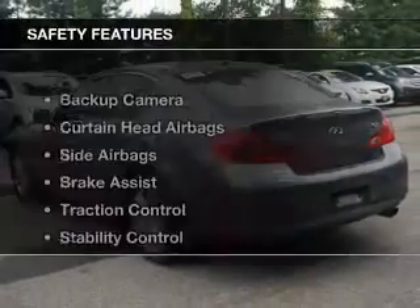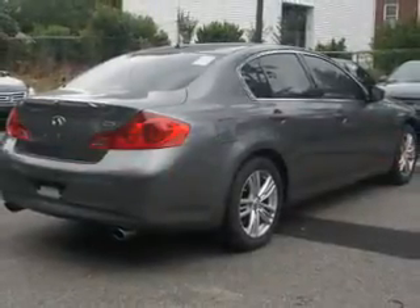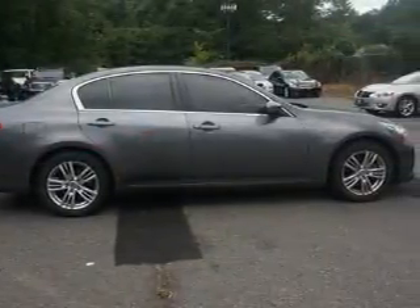Air conditioning. Safety was made a priority with these features: a backup camera, curtain head airbags, side airbags, brake assist, traction control, stability control, a passenger airbag, anti-lock brakes, and child safety locks.